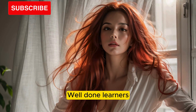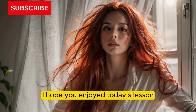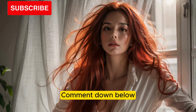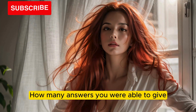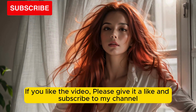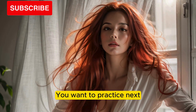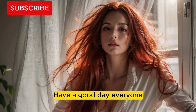Well done, learners. I hope you enjoyed today's lesson. Comment down below how many answers you were able to give. If you like the video, please give it a like and subscribe to my channel. Comment and tell me what topic you want to practice next. Have a good day, everyone.